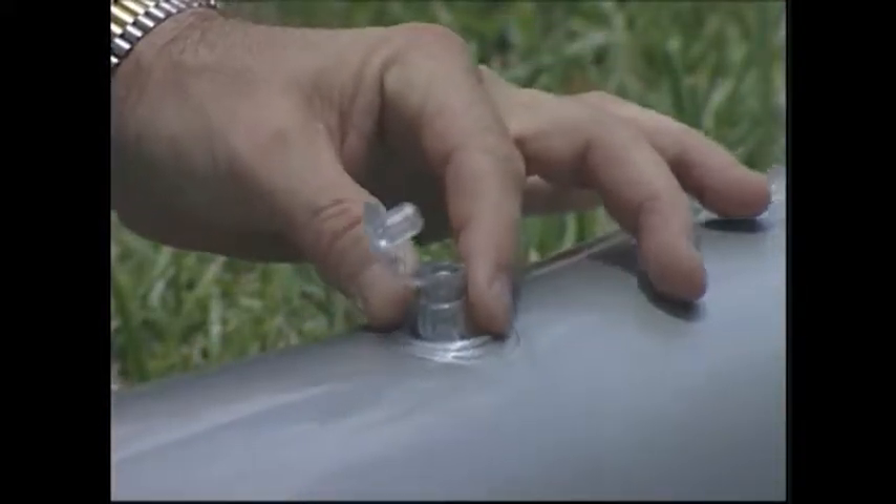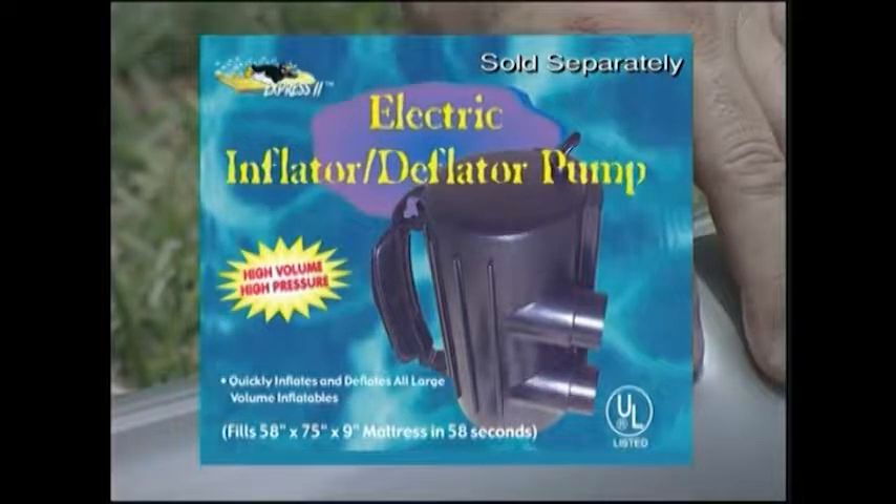Polar Express can be inflated in under 10 minutes with the Express pump, sold separately, or with any standard air pump designed for inflatables.